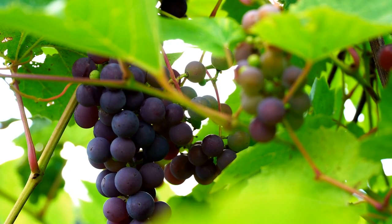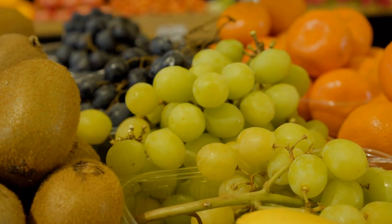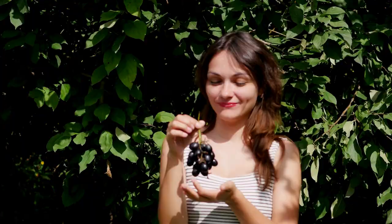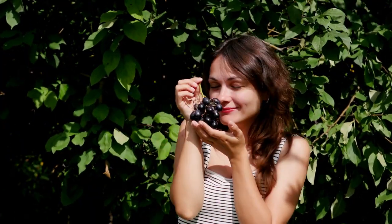The nutrients in grapes may help protect against cancer, eye problems, cardiovascular disease, and other health conditions. Resveratrol is a key nutrient in grapes that may offer health benefits. Grapes are a good source of fiber, potassium, and a range of vitamins and other minerals.